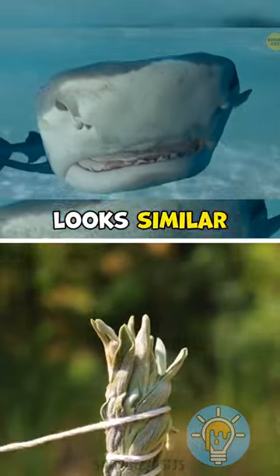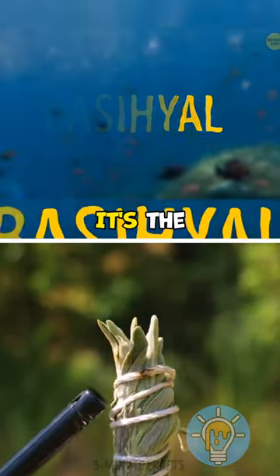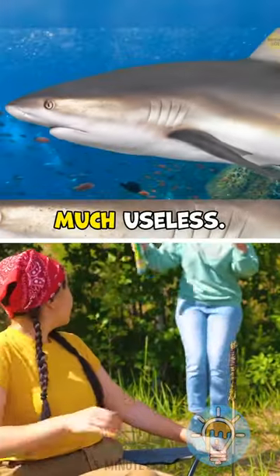Sharks have something that looks similar to a tongue, but this organ is called the basial. It's the front section of the cartilage that goes from the shark's chest to its mouth. It doesn't move and is pretty much useless.